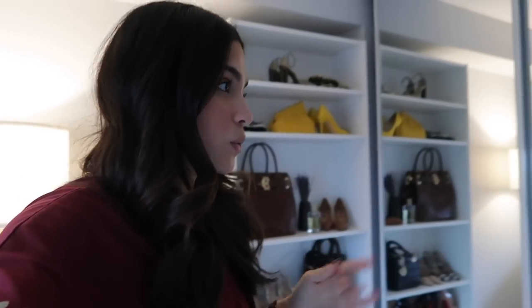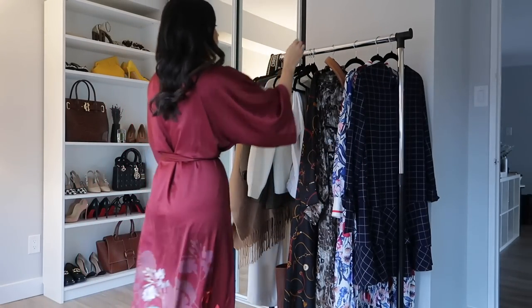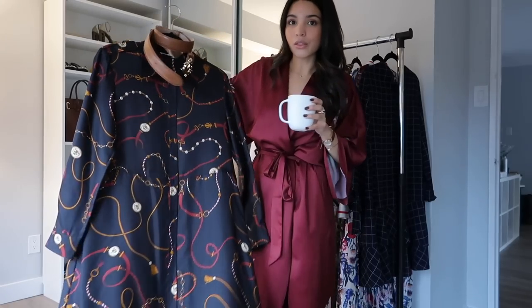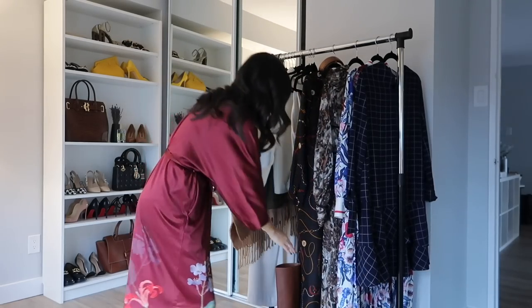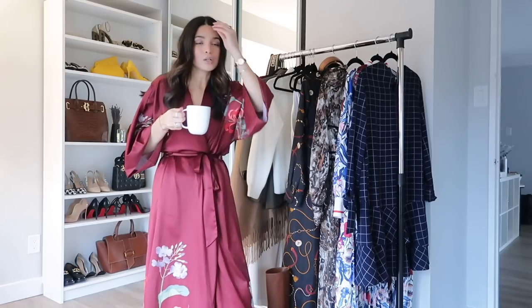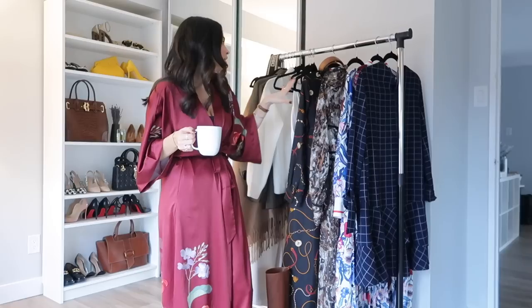I'm quickly going to get dressed and show you what I'm planning on wearing. So my outfit today is this Lily Silk dress, which I'll wear with my Holly Cooper belt and my Banana Republic boots. It's actually an outfit from my fall/winter wardrobe video — a really really beautiful outfit.